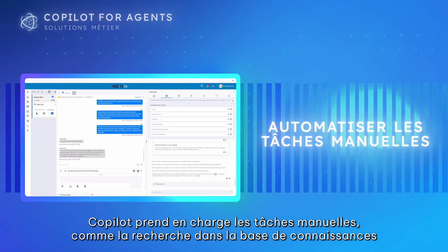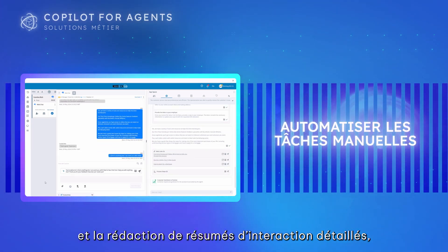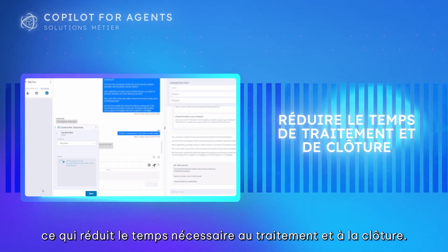Co-Pilot takes care of manual tasks like searching the knowledge base and writing detailed interaction summaries, decreasing handle time and wrap-up time.